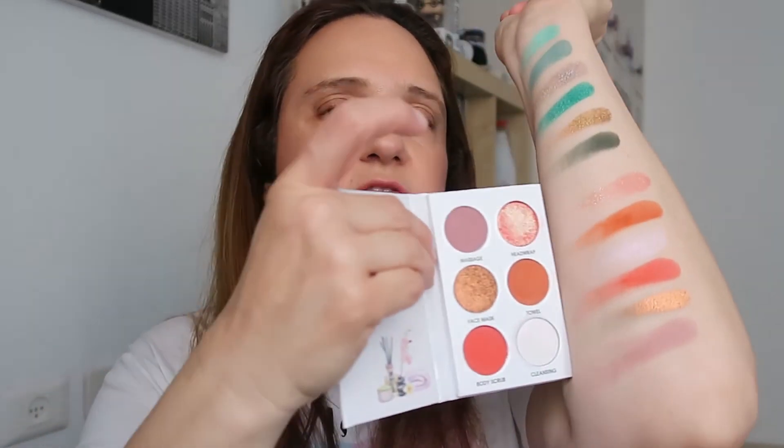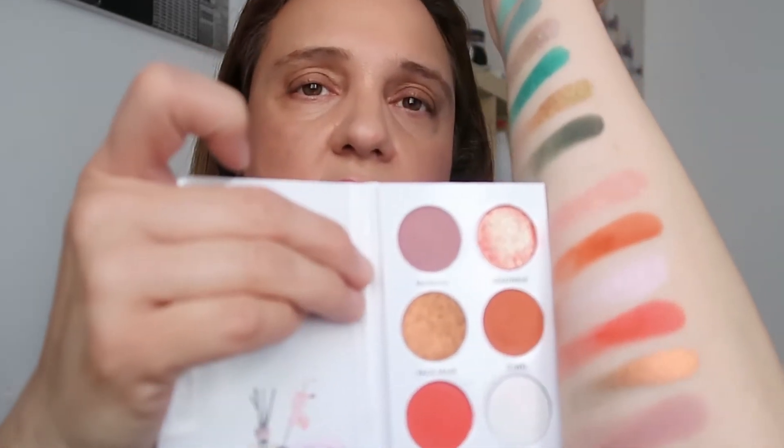And now Face Mask, which is kind of a gold color — it's metallic, it doesn't change colors. The last one is Massage, which is a matte taupey shade. Very easy to swatch. I don't know how they're going to perform on the eyes, but for swatches they are magnificent — look at that, this is beautiful! So that was Me Myself and I.